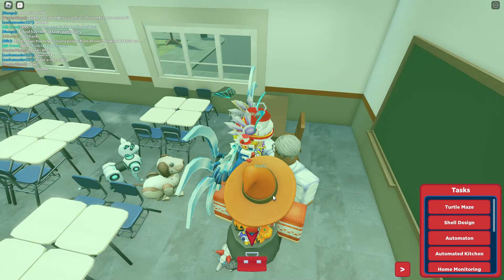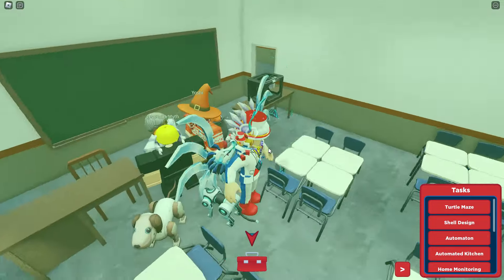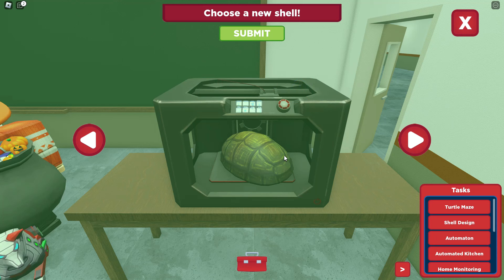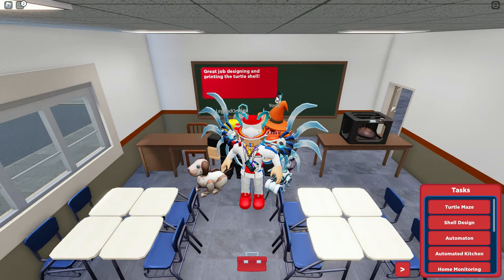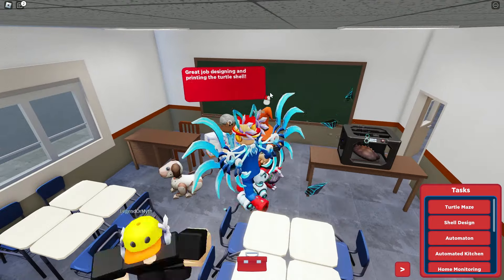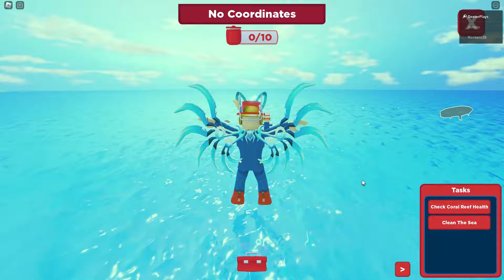The shell design task is in the classroom area of the community. You go there, turn on your VR goggles, and there's a 3D printer you're supposed to use. You can see what the 3D printed items are going to look like, and then you just choose which of the designs you like. There are four different designs — I like the one with spikes so I select that one, and that's all you have to do for that task.